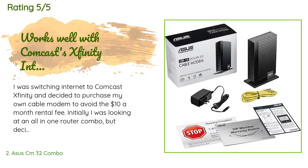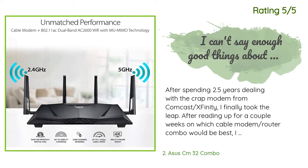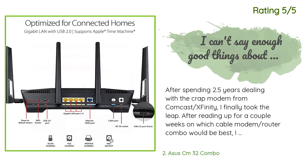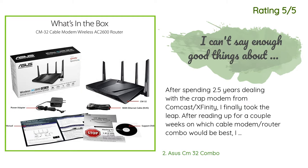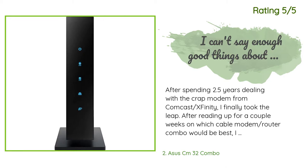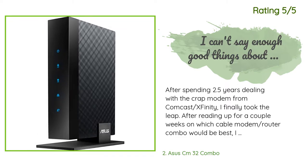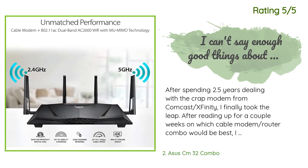Another happy customer said: 'After spending 2.5 years dealing with the crap modem from Comcast Xfinity, I finally took the leap after reading up for a couple of weeks on which cable modem router combo would be best. On the model that Comcast Xfinity leases to me, I very rarely got transfer speeds anywhere near the 125 megabits per second that I was paying for — I was averaging almost half of that at 59.78 Mbps. According to Comcast, it was due to the number of people in my area using their internet service. After disabling the guest account that Comcast forces...'